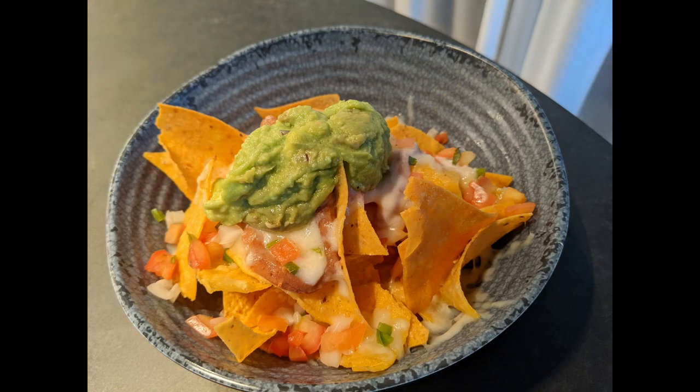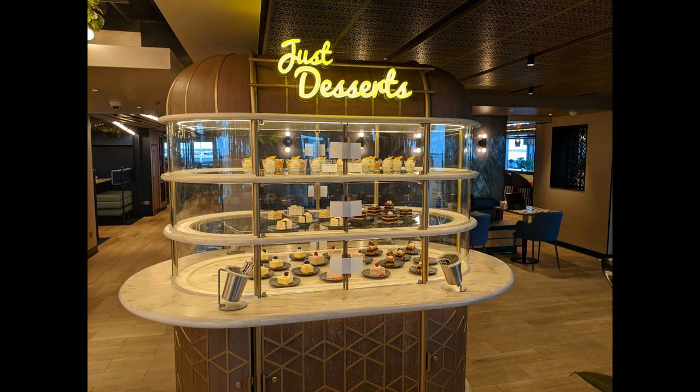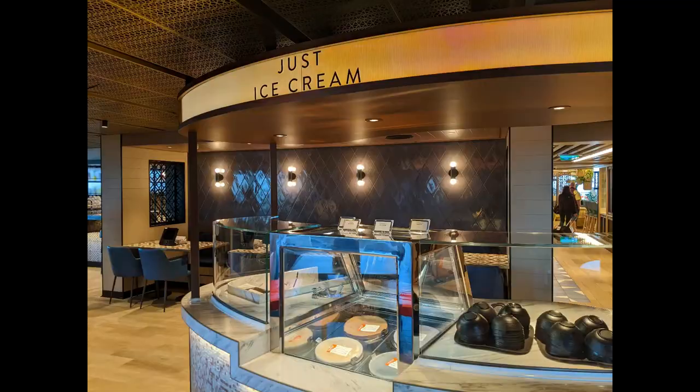The Latin Quarter has your typical Latin cuisine — you'll find nachos, but really the star of the show was the tuna tartar tostada. It was absolutely delicious. We got it every time we went to the food hall — it was so good.